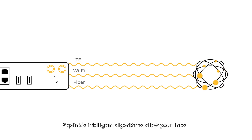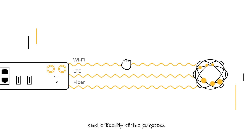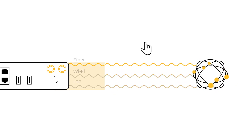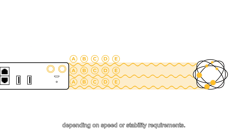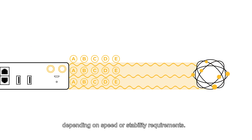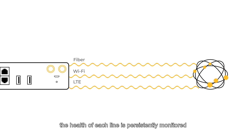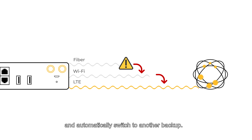Peplink's intelligent algorithms allow your links to be prioritized for usage needs and criticality of the purpose. Data packets can be duplicated across all links depending on speed or stability requirements. In addition, the health of each line is persistently monitored, so that should one link fail, Peplink's hot failover will seamlessly and automatically switch to another backup.